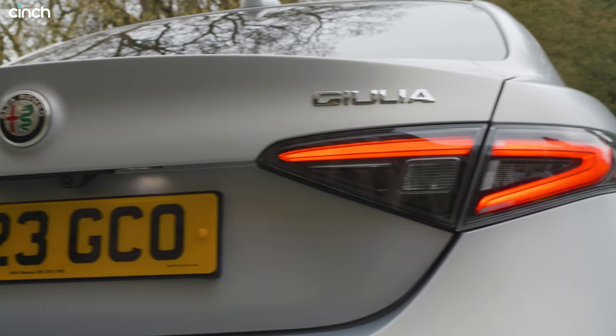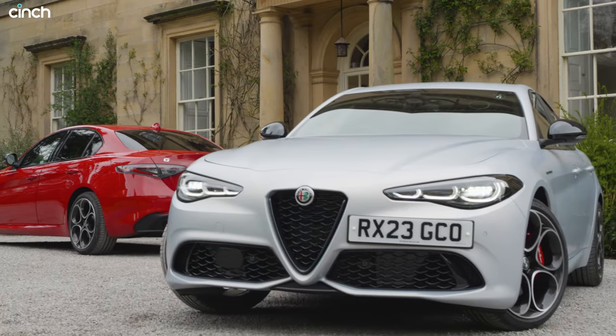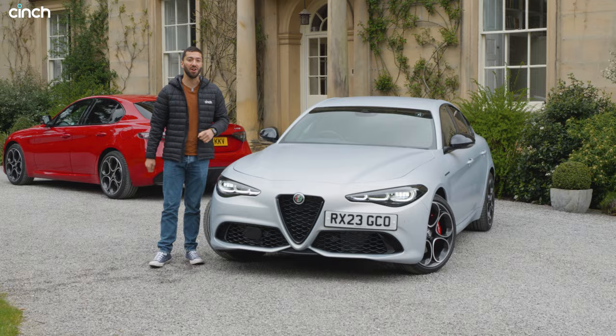This is the new for 2023 Alfa Romeo Giulia. The car behind me is the most popular Veloce model, but this is the top of the range car — it's called the Competizione, and we're going to get a first go in it right now.